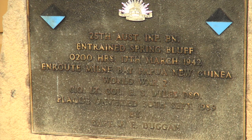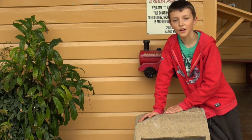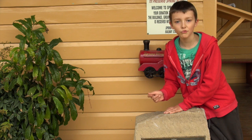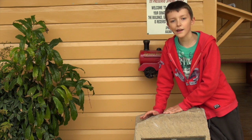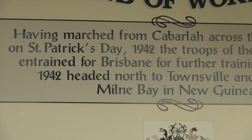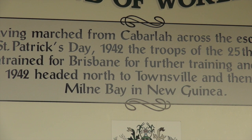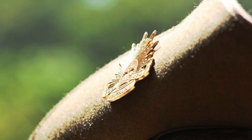So this is the memorial to the soldiers of the 25th Battalion. Some soldiers walked down the range to Spring Bluff, then caught the train to Brisbane, then went to Townsville, and then to Milne Bay where they went to war. And this is so they'll never be forgotten.